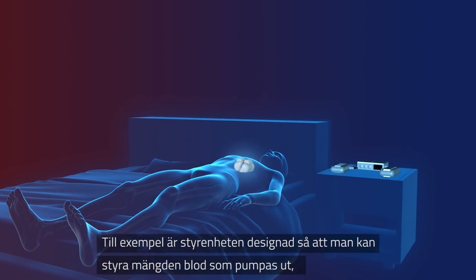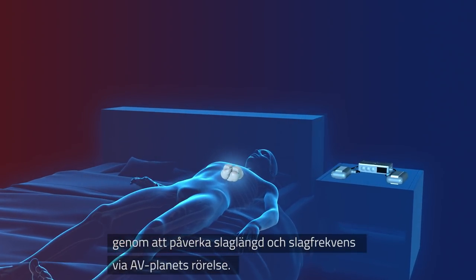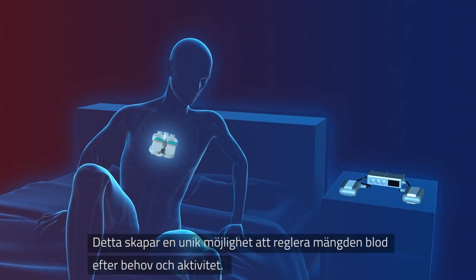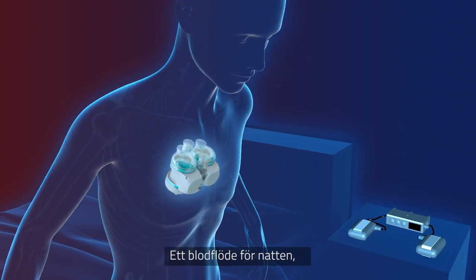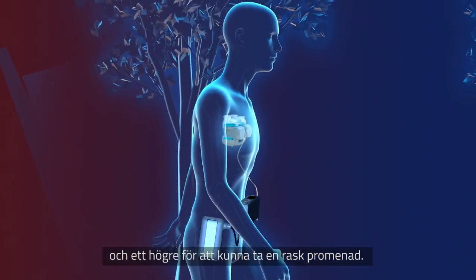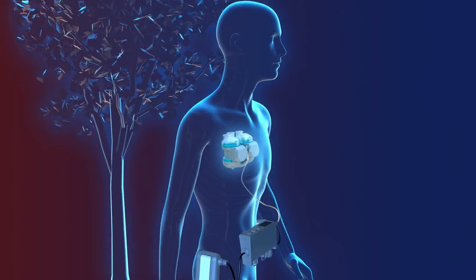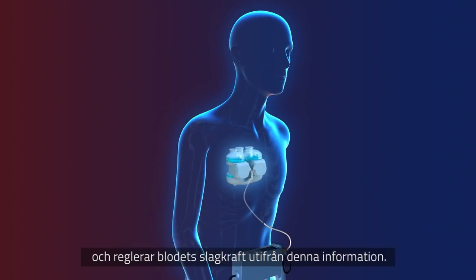For example, the controller is designed to allow the Real Heart TAH to vary the amount of blood pumped by regulating the stroke length of the AV plane movement and the number of pulses. This provides unique possibilities to adapt the amount of blood to each activity — one pattern of blood for sleeping at night, one for moderate activity, and a higher pattern for brisk walks, similar to that of the gearbox in a car.